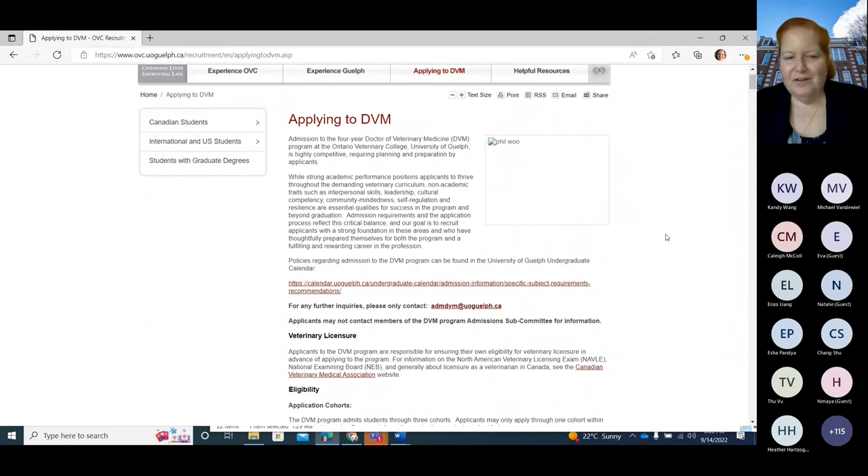You need to have a very keen interest in science because it is a medical program. So the first thing you need to do if you're in high school is make sure you're in the academic stream and do what you need to do to get into a bachelor's degree at whatever university you want to go to. There's no rule that says you have to come to the University of Guelph to get into the vet program, but there are perks.